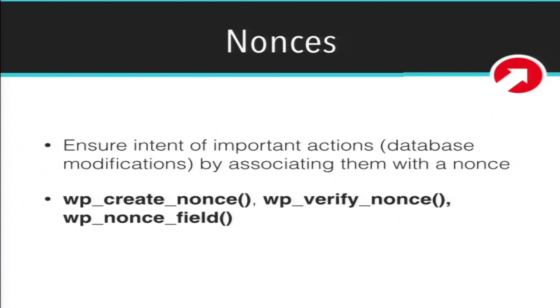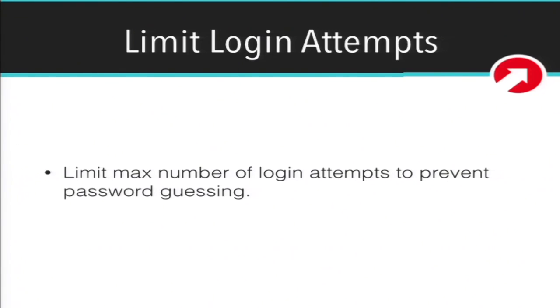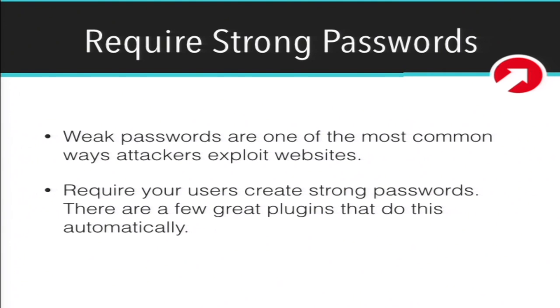Nonces help you ensure the intent of actions. Any sort of database modification should always have a nonce to ensure that the user is actually intending to do what they're supposed to be doing. WordPress provides wp_create_nonce, wp_verify_nonce, and wp_nonce_field. Set up the nonce with wp_nonce_field, and when the action is performed, verify that the nonce is valid. We also encourage limiting login attempts — this can help avoid brute force attacks. And require strong passwords, since weak passwords are one of the most common exploits.